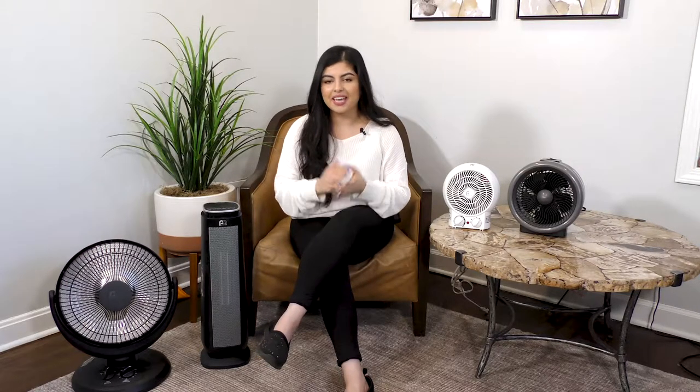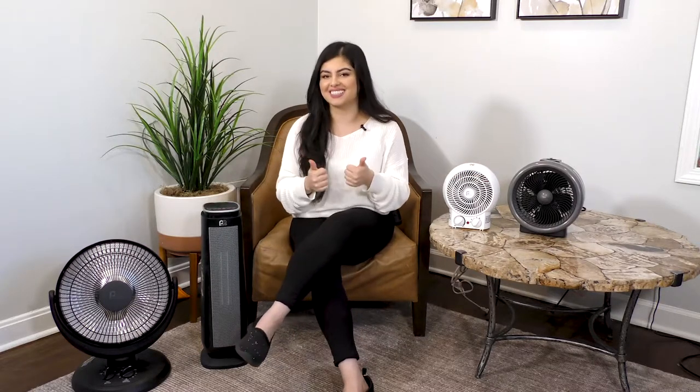Hey everyone, it's Ryan here from PerfectAir and today I'm going to be going over some space heater safety tips and some safety features that the PerfectAir space heaters provide. So if you're ready, let's get started.